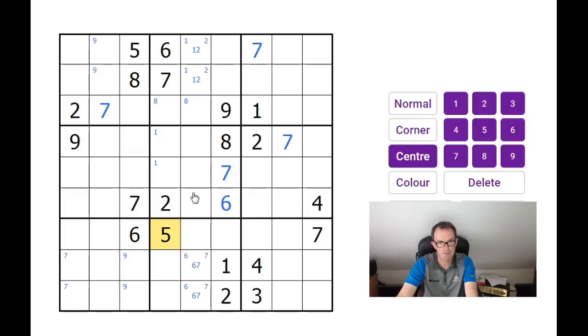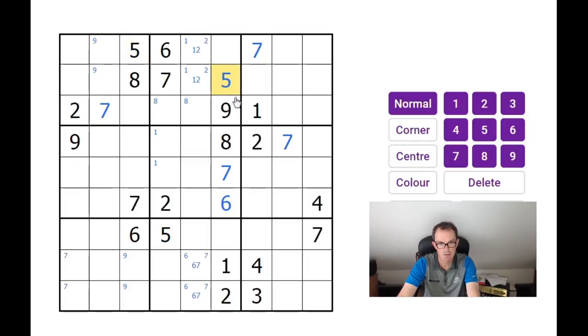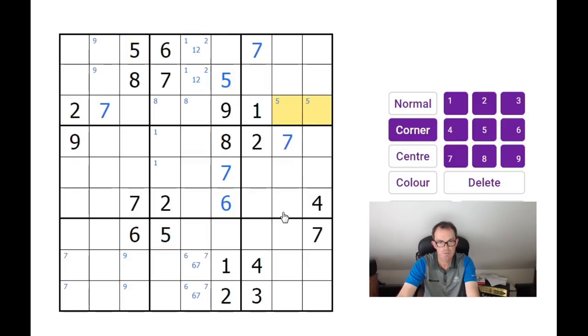This 5 is interesting because there must be a 5 in one of those three squares. I don't know which of the three squares in the central 3x3 block the 5 will go into. But when we come up to this top block, because of this 5 over on the left, it can only go here. Let's get some more pencil marks.